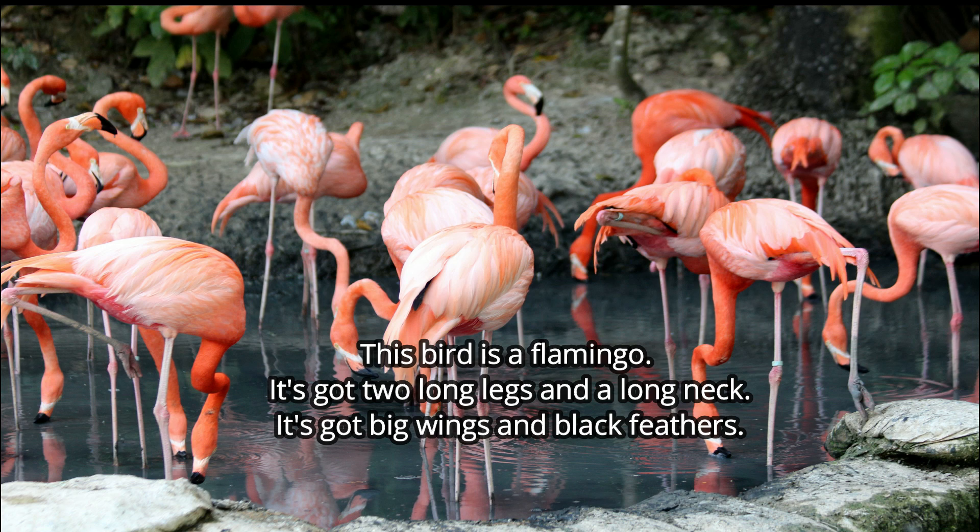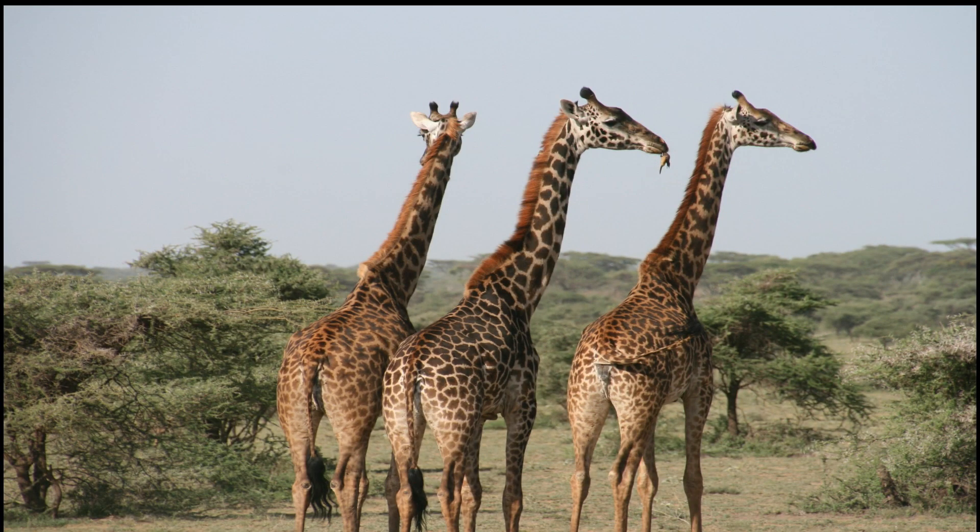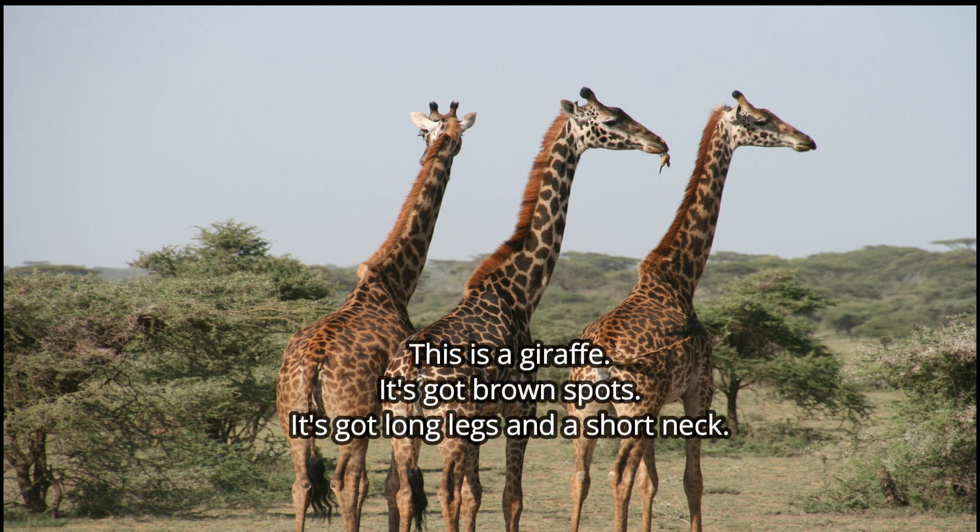Excellent. Let's correct the next descriptions. This is a giraffe. It's got brown spots. It's got long legs and a short neck. What's the mistake? Can you correct it? Good, very good. Not a short neck — it's got a long neck.